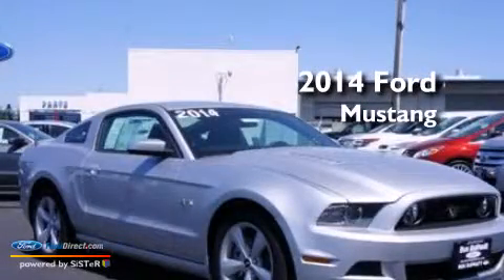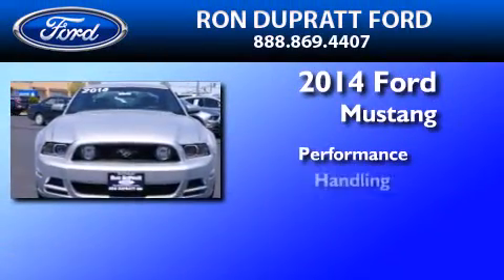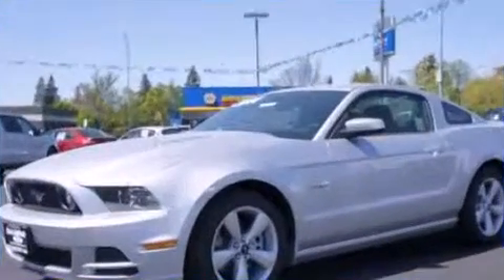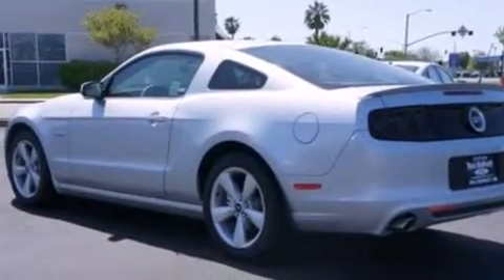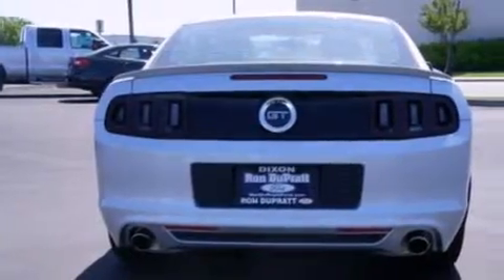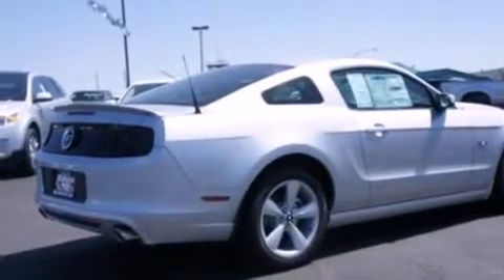This is a brand new 2014 Ford Mustang. Its top features include a multi-link rear suspension, traction control and stability control systems, big 18-inch wheels, and a tire pressure monitoring system. The following features are also included: